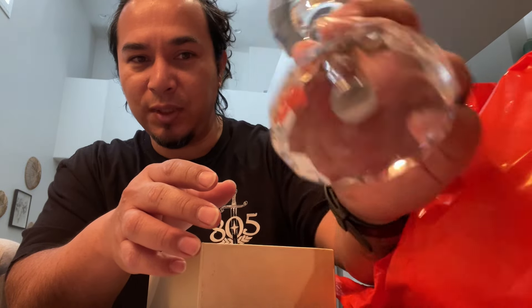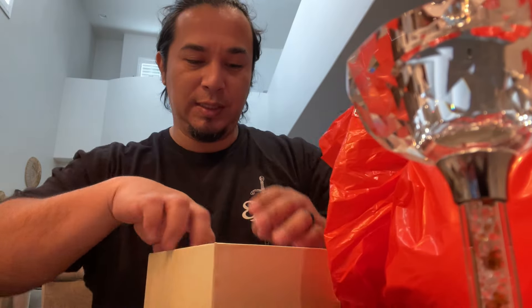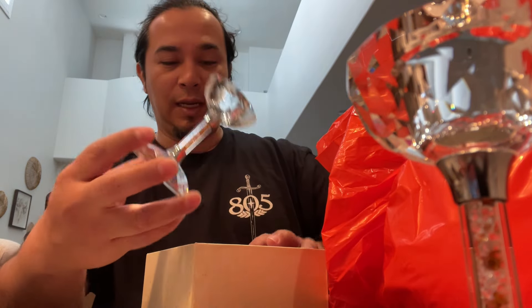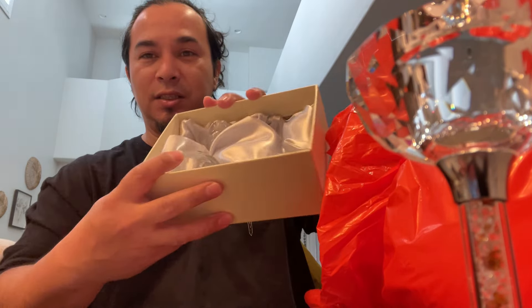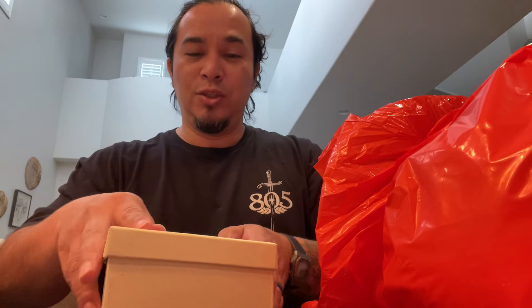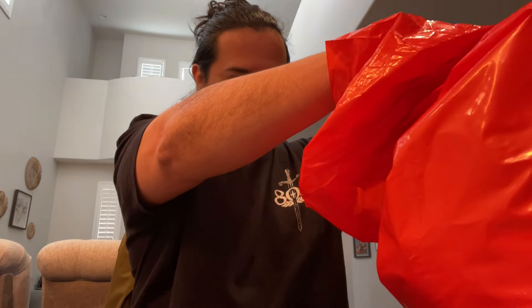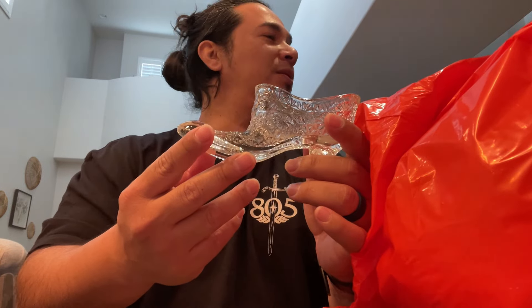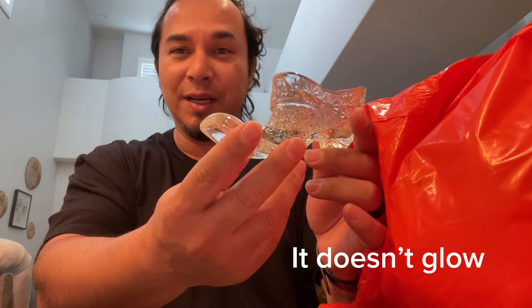It's not just one — there are two of these, and I like that they fit inside the box. It's kind of molded in for placement, which helps a ton for shipping. I just need to add some more cushion on top so it doesn't rattle around. I wonder if it glows — we'll see in a little bit.